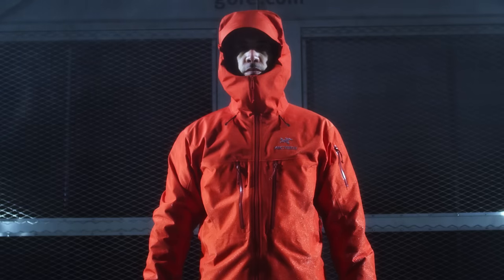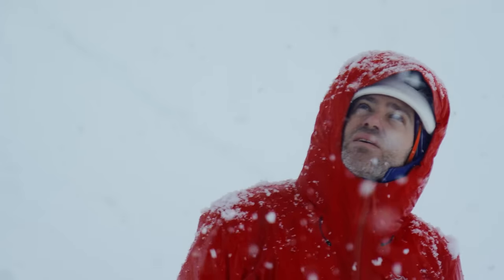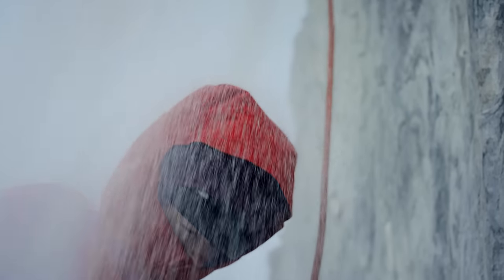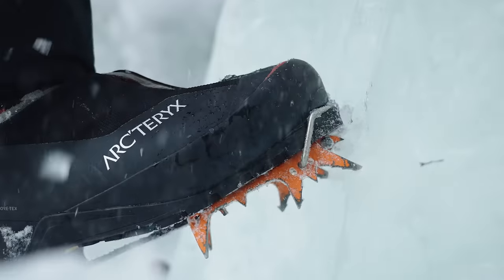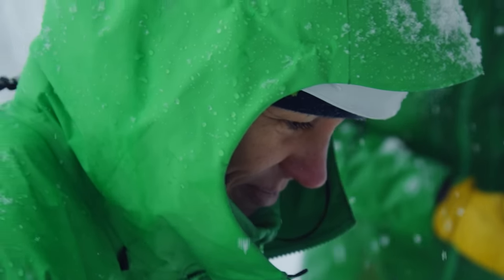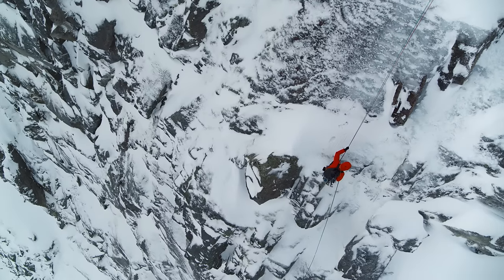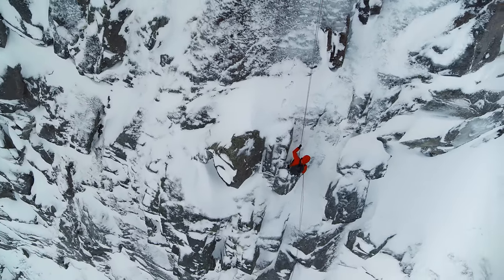This is an Arc'teryx Alpha SV jacket — SV short for severe. It's built to withstand harsh conditions and is durable enough to last beyond the adventures of just one user. We know all adventures must come to an end, but that doesn't mean the end for the jacket. That's a bit dramatic. Something built with this much resilience doesn't go down quite so easily.